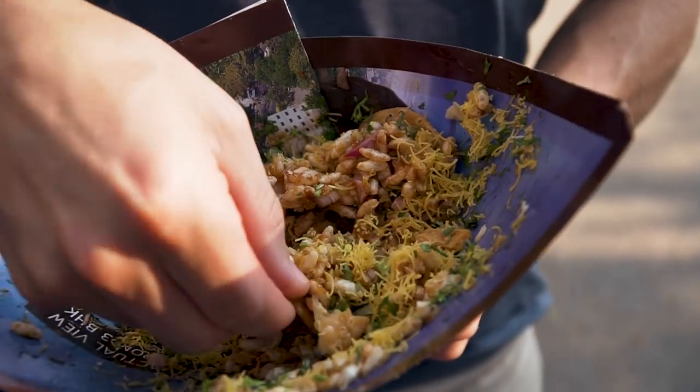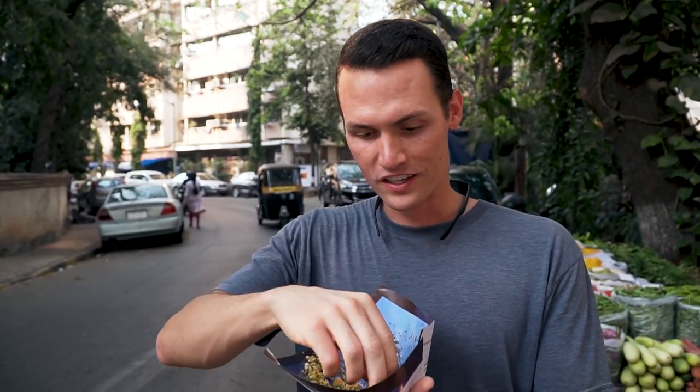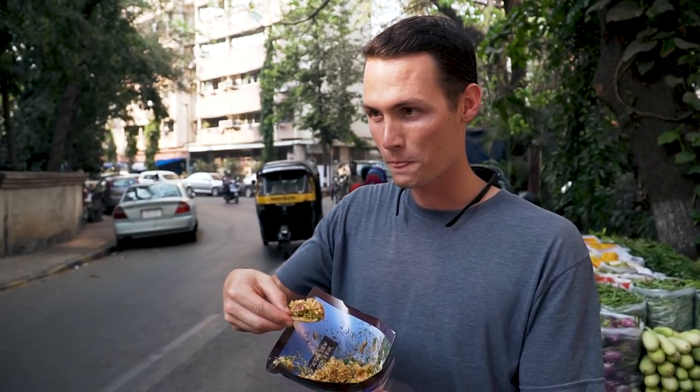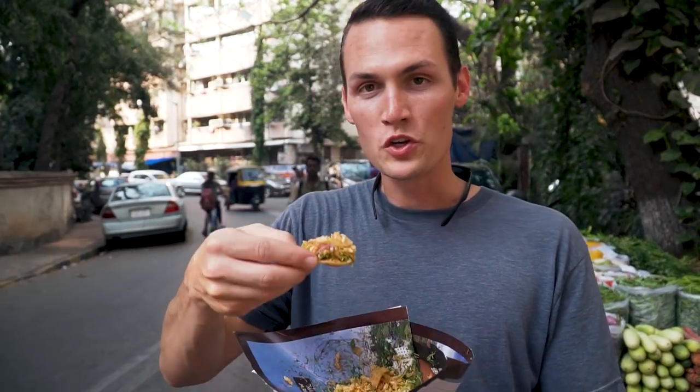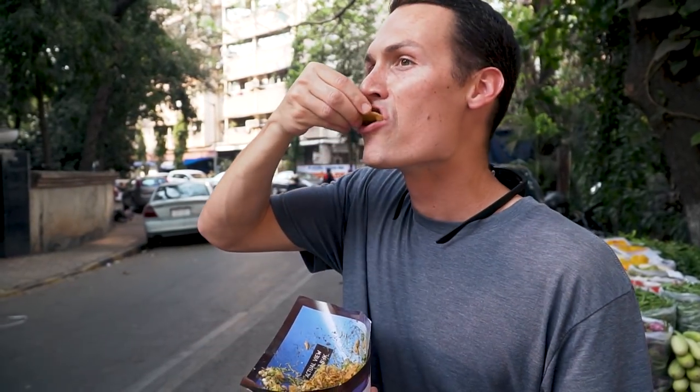The next dish we're trying is called bell puri. You basically have these super thick flour chips and then they mix it with puffed rice, some of the yellow crunchy things that were on the other puri dish, and then there's onion, cilantro, and potatoes. It's almost like the Indian version of chips and dip. It's just a crunchy snack all rolled up in paper. You have to use your chip like a spoon so you don't run out of chips — otherwise you'd just be left with the dip. That's why we have locals!